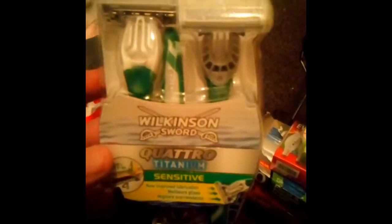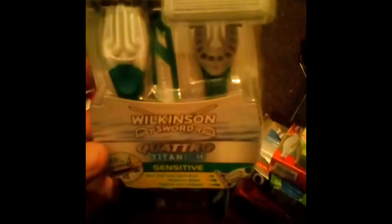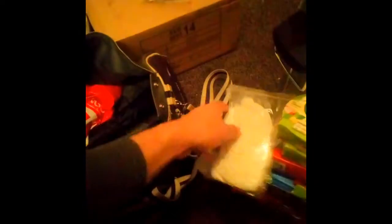This is a Wilkinson Sword Quattro Titanium razor. I'm not 100% sure whether they're for men or for women, but I will be using them because I need some blades and I refuse to pay the prices — they're very expensive. Another Dolmio stirring sauce. And a bag of latex gloves — not a lot, but they'll come in useful for next time I'm out there diving.